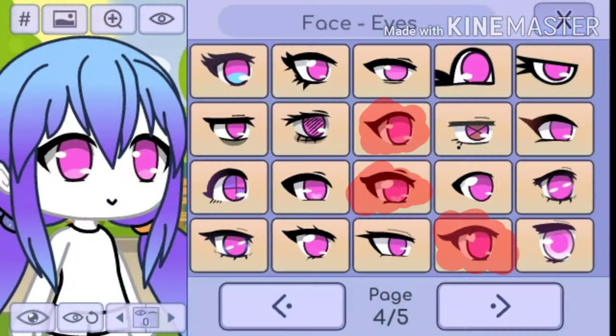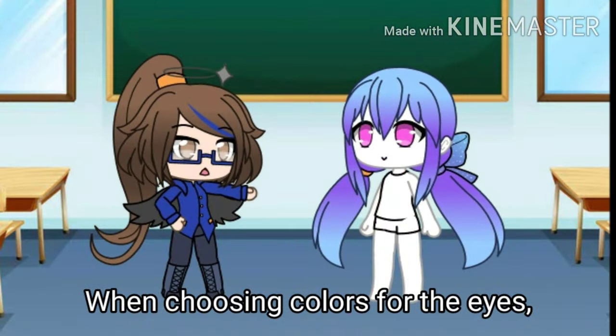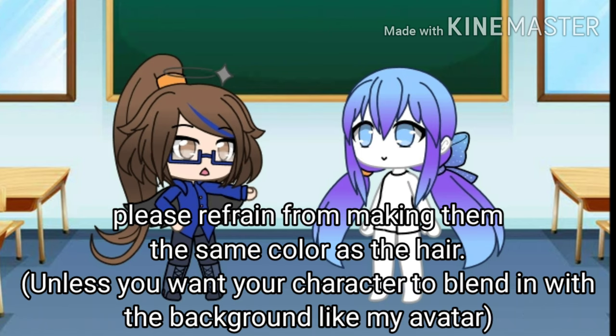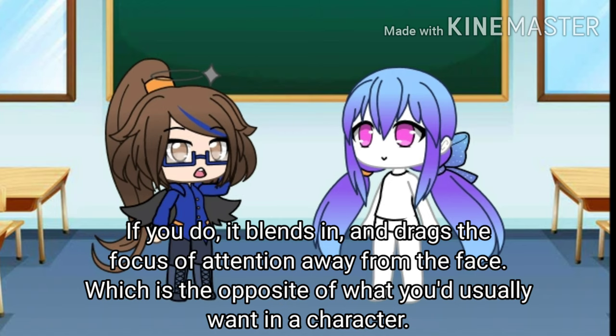Onto the eyes. When choosing colors for the eyes, please refrain from making them the same color as the hair. If you do, it blends in and drags the focus of attention away from the face, which is the opposite of what you'd usually want in a character.